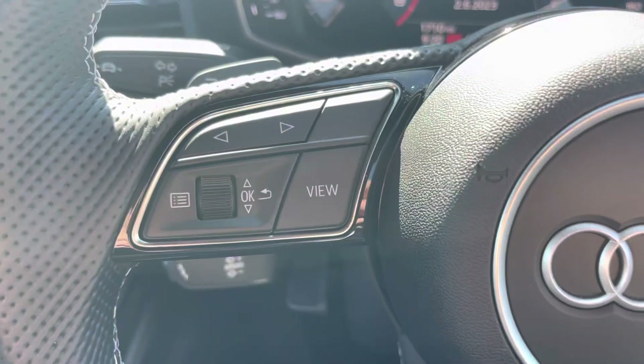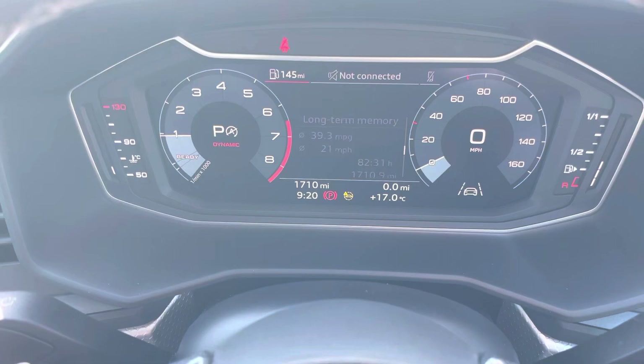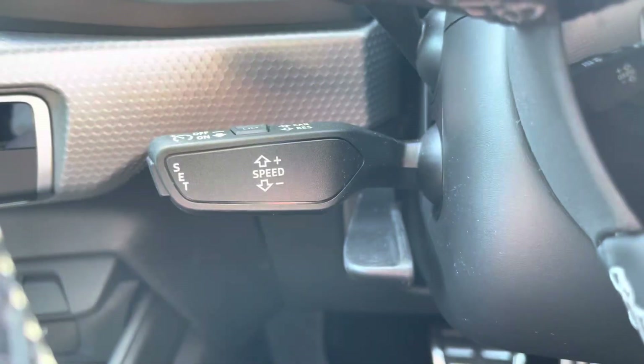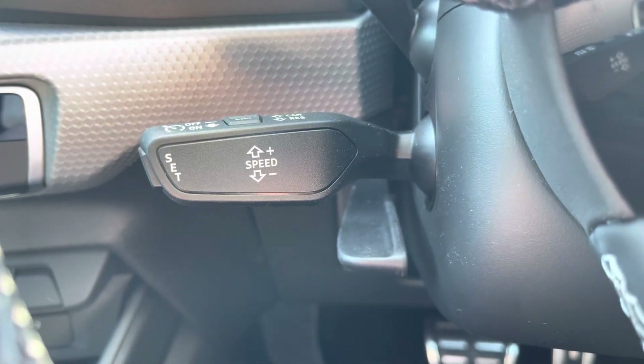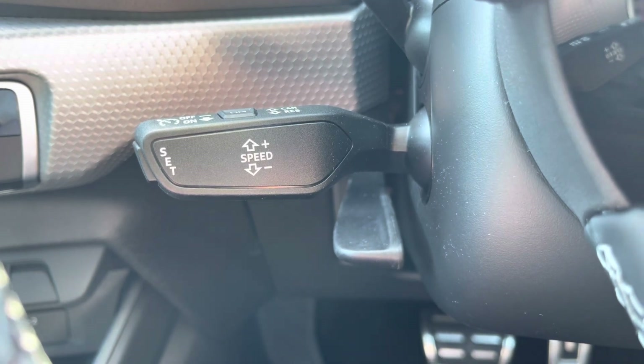Taking a look at the multifunctional steering wheel, it has buttons on the right for volume control and hands-free calls, and on the left to control the Audi Virtual Cockpit. And of course, this A1 would not be complete without the cruise control function, which is perfect for those longer motorway drives, allowing you to focus on the handling of the car.